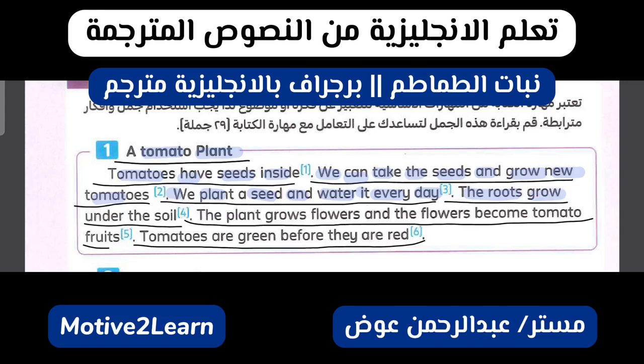الجزور تنبت تحت التربة. النبات ينبت أزهار والأزهار تصبح فاكهة طماطم. الطماطم تكون خضراء قبل ما هي تكون حمراء.